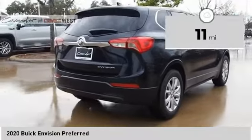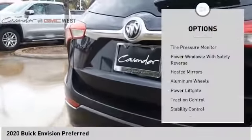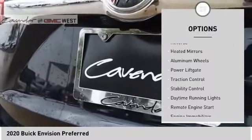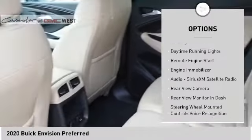This vehicle has less than 100 miles. Here are some of this vehicle's great options: tire pressure monitor, power windows with safety reverse, heated mirrors, aluminum wheels, and power lift gate.